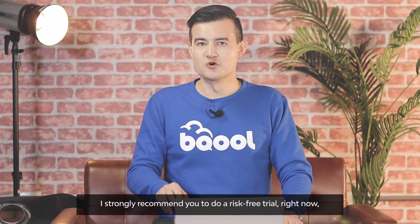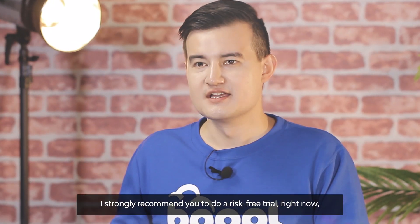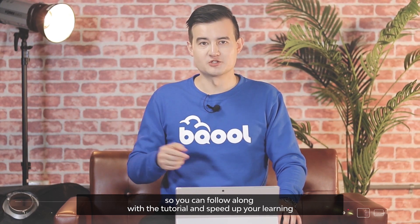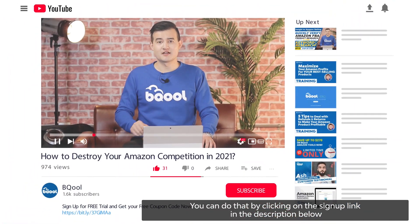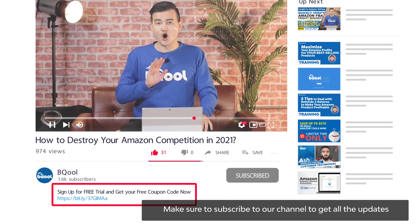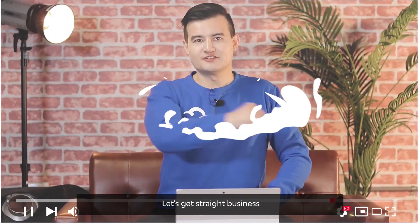I strongly recommend you to do a risk-free trial right now if you're new to Be Cool, so you can follow along with the tutorial and speed up your learning. You can do that by clicking on the sign-up link in the description below. Make sure to subscribe to our channel to get all the updates.